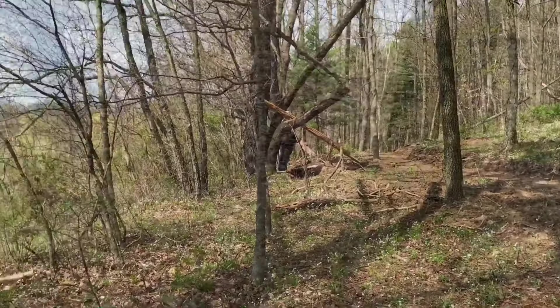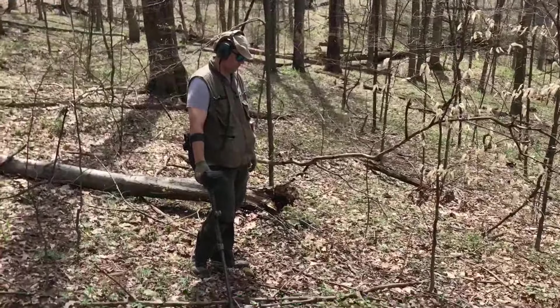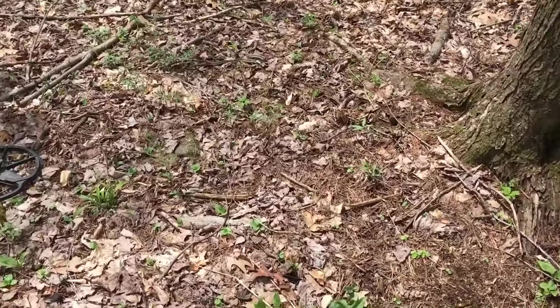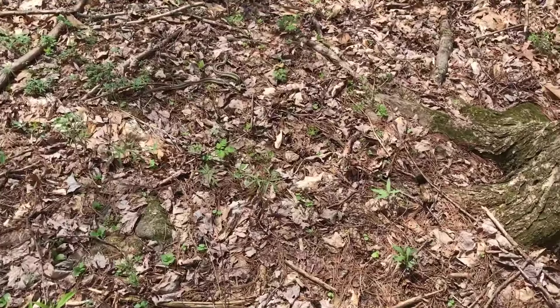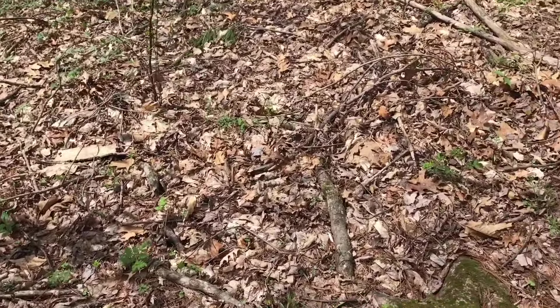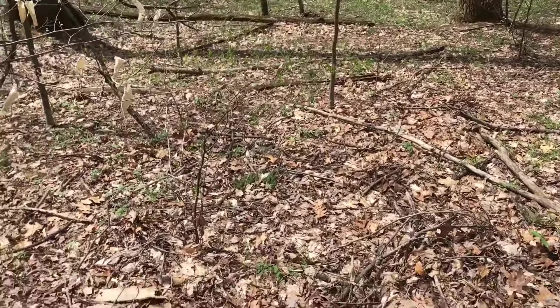Jeff just found a little buddy. I don't know if you guys can see this guy or not - oh, there you go. Going down there, Mr. Snakeety Snake.